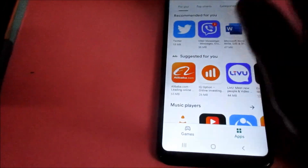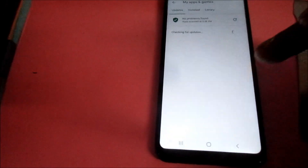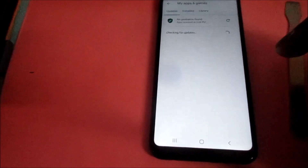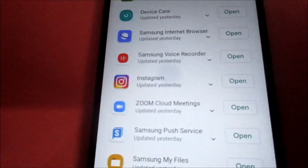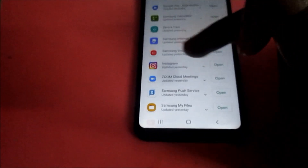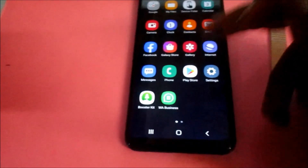Make sure that your Instagram app is updated to the latest version. Do a quick check — it says updated yesterday. Ensure that it is updated. If you still encounter problems, go to Settings and then go to Apps or Applications.